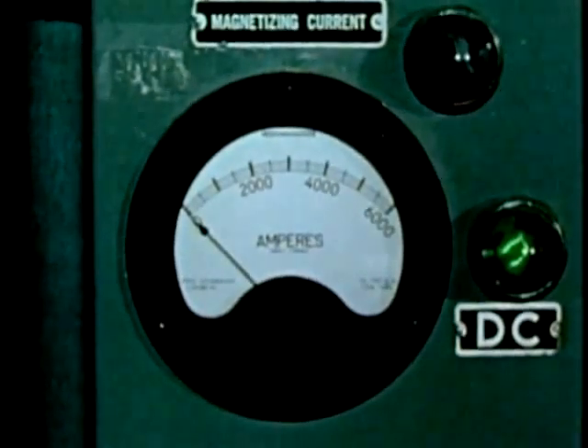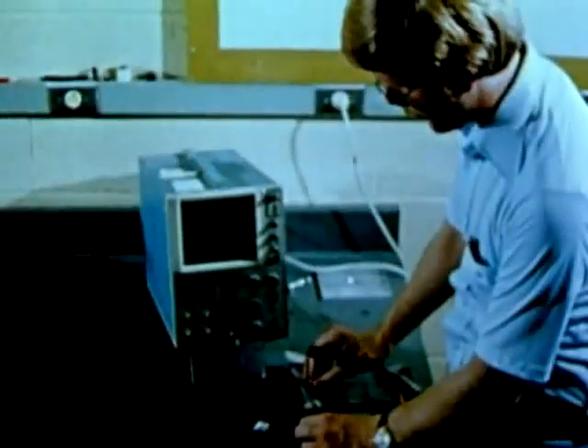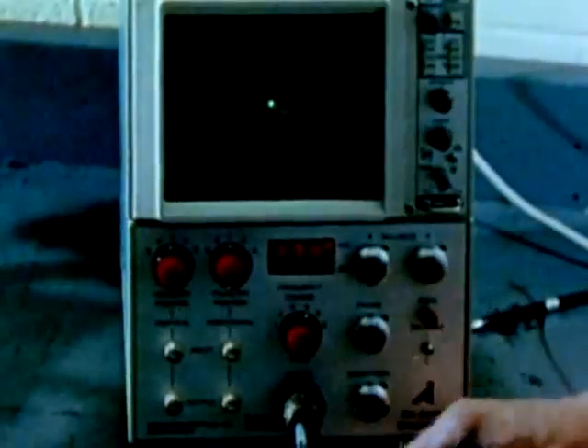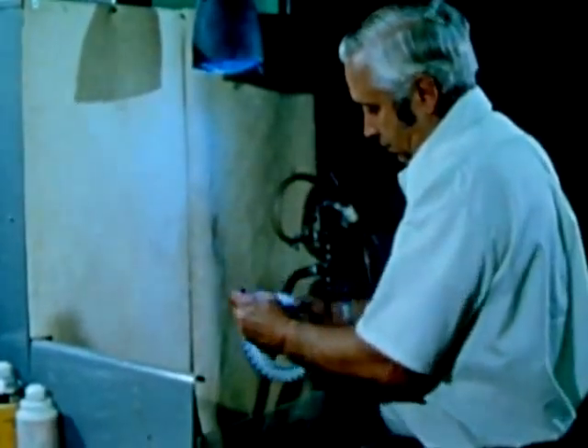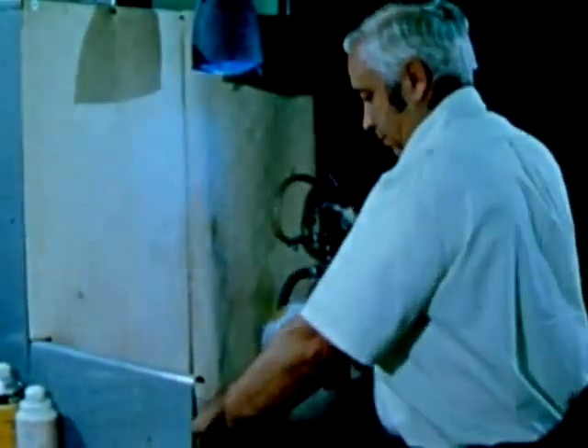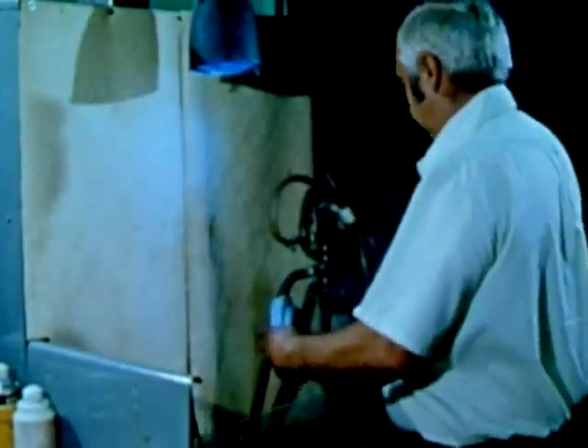This is a 6,000-ampere magnetic particle test unit; it creates a magnetic field in steel parts. Very fine fluorescent particles applied to the part migrate to cracks, where they can be seen under ultraviolet light. The latest techniques in electrical field eddy currents are used to detect heat damage in aircraft skin and cracks in fastener holes. Another way of finding cracks is the dye penetrant technique — the fluorescent dye is applied and soaks into the crack.